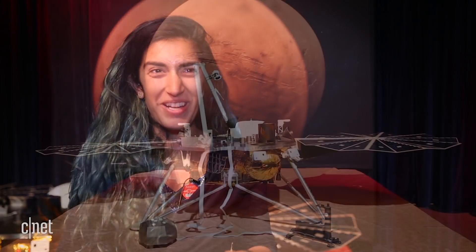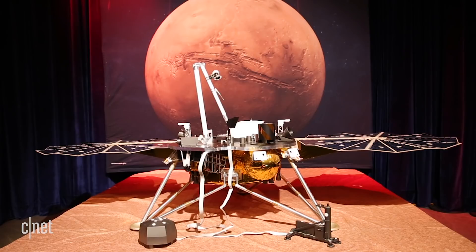Together, the three instruments should help us discover what the inside of Mars looks like and how it differs from Earth, and that might give us a better idea of how planets form — not only planets in our solar system, but also exoplanets.